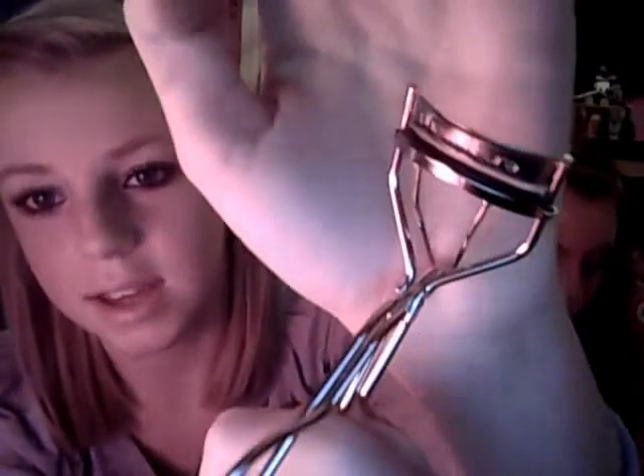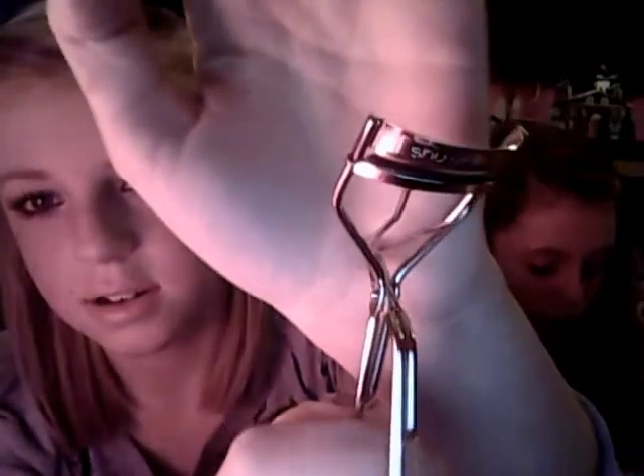So the first thing is the Shue Uemura eyelash curlers — if you can see that. These are really good, they were £20.